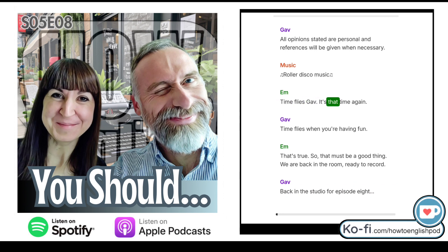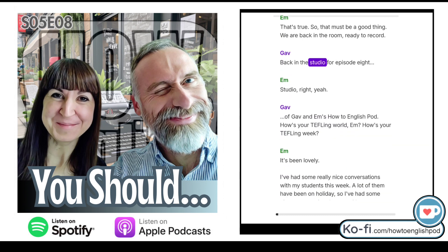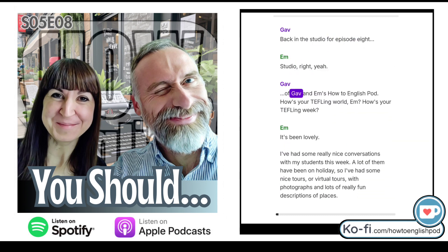Time flies, Gav. It's that time again. Time flies when you're having fun — so that must be a good thing. We are back in the room, ready to record. Back in the studio for episode 8 of Gav and M's How To English pod.